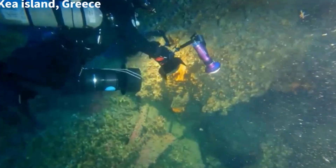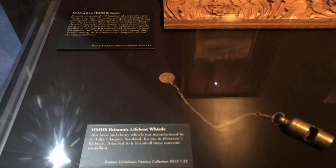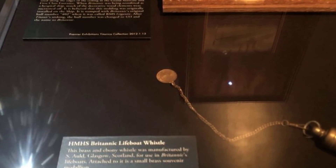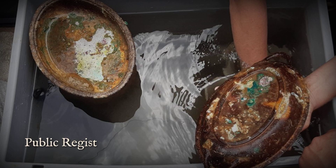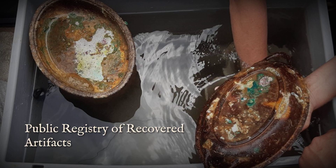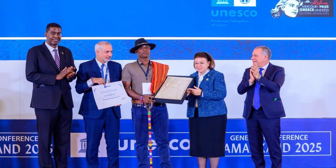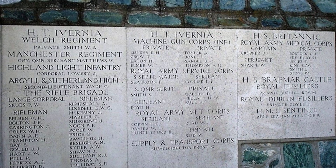Recovered from the silent decks, Britannic's bell — lifted in 2019 under the strict supervision of the Greek Ministry of Culture — now rests catalogued among hospital lanterns, dinnerware, and personal effects that once belonged to nurses and crew. Each item is logged and preserved, not as salvage, but as evidence of lives interrupted and a world lost to the sea. The process is deliberate: every artifact is mapped in situ, photographed, and entered into a public registry overseen by maritime archaeologists like James Delgado. Greek authorities, backed by UNESCO conventions, enforce a policy of scientific stewardship — no object leaves the seabed without a permit, and none are traded or sold.